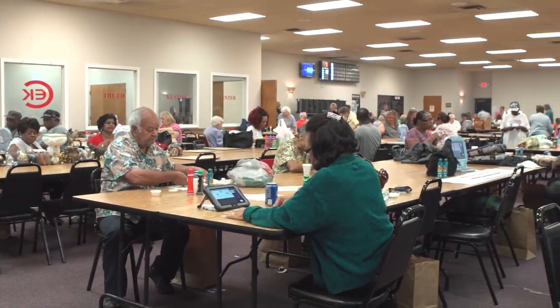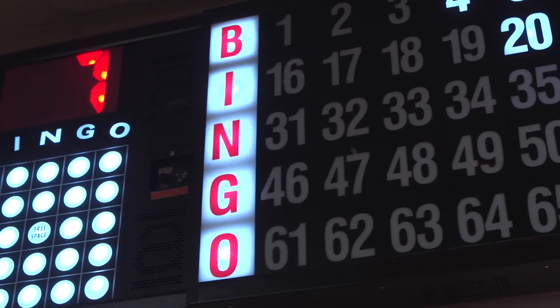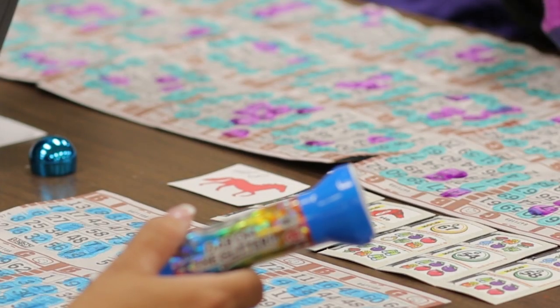With numerous ways to win, excitement levels are high throughout every game of Racehorse Downs as both the horse holders and the ball holders are anxiously waiting for the downline to be completed. This keeps players engaged all the way up to the end of the game.